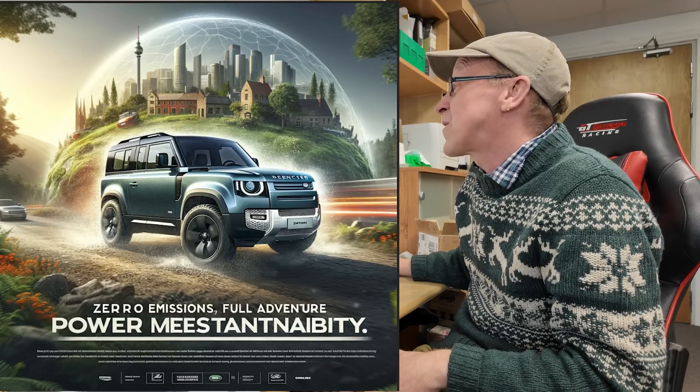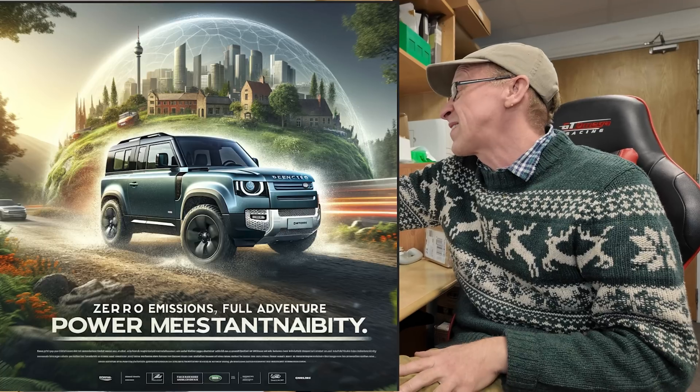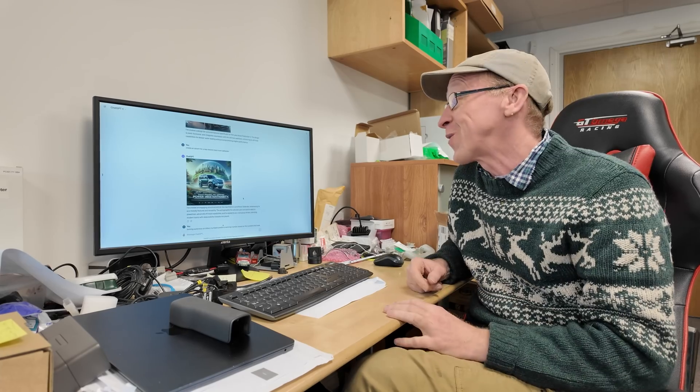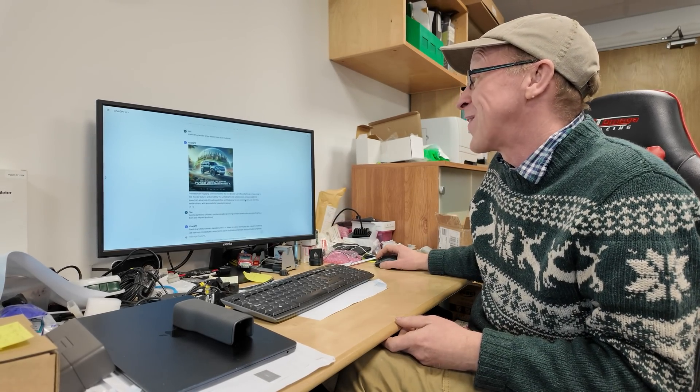I said 'create an advert for a new electric Defender.' The advert it's created looks pretty cool — 'Power Meets...' — we can work on the spelling a bit, but again don't just let AI do your work for you without checking. It's quite cool though.